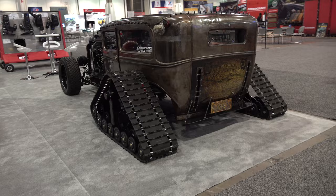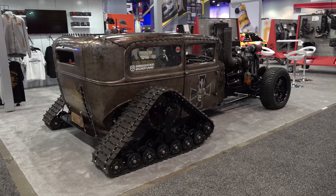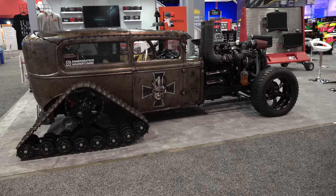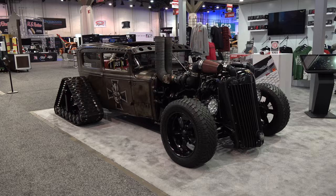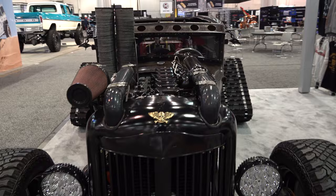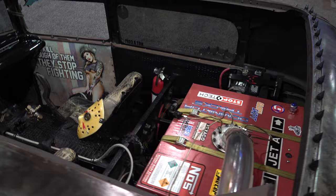Obviously a hot rod is the last thing you would think about taking out in snow, but this one looks like it's ready for action. I say it's a 1930 — I saw some pictures and tried to do some research on it, but there wasn't a ton out there. The other reports called it a 1930, so if it's not, I'm sorry. It is cool though, and it would be cool without the tracks — but the tracks make it even cooler.